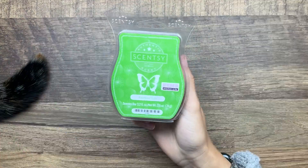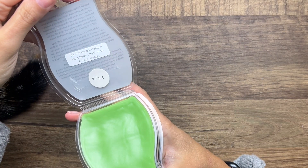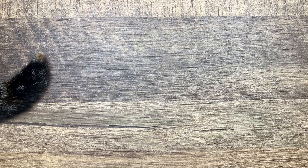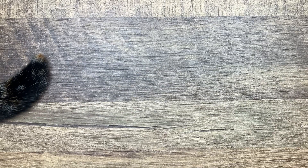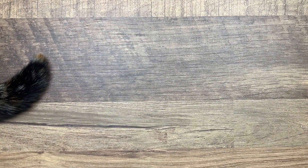Last but not least we have Bamboo Yuzu - dewy bamboo, tranquil lotus flower, fresh yuzu, and hints of sage. Lots of green notes going on. Yeah this is just like a really fresh scent - I get kind of a soapy vibe from this. It smells like a body wash to me. Not a really big fan of fresh scents or green scents but it's nice to try out scents we've never melted before.